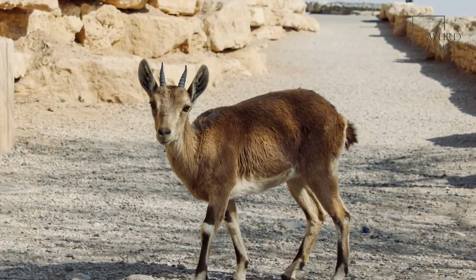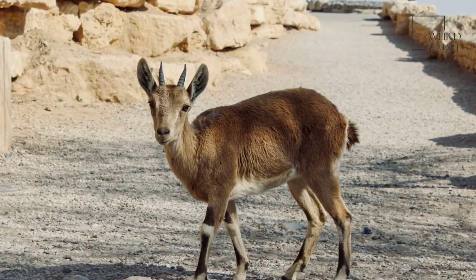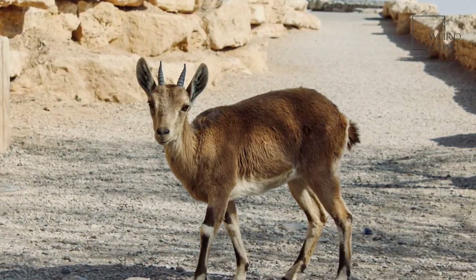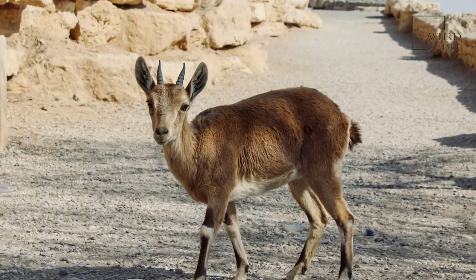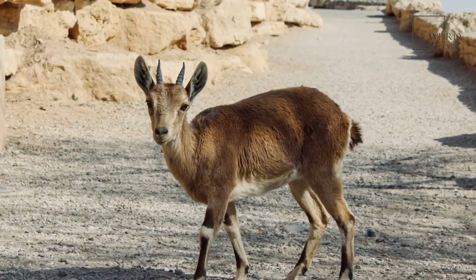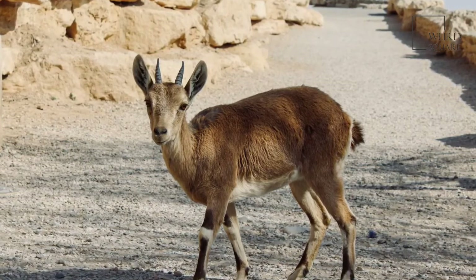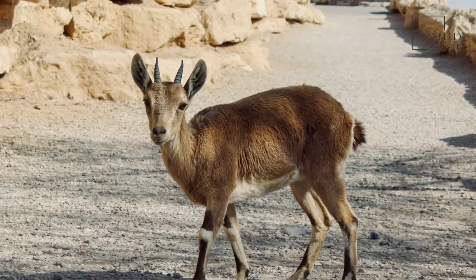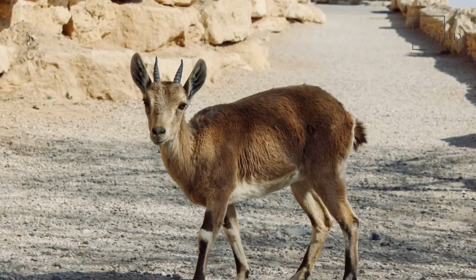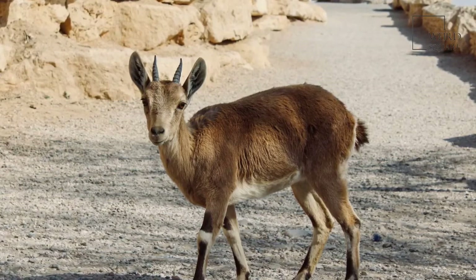The Iberian or Spanish ibex lives mainly in the southern Pyrenees on the Iberian Peninsula; it was previously found throughout the Pyrenees and in the south of France. The Pyrenean ibex is a subspecies of the Iberian species and became extinct by the year 2000. It was later cloned in 2009, but the specimen only lived for 10 minutes.